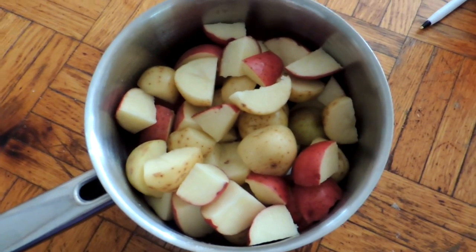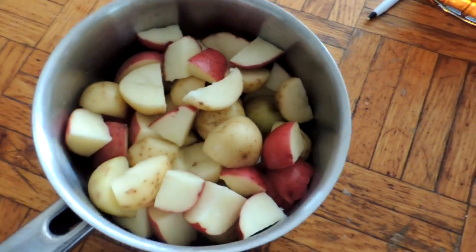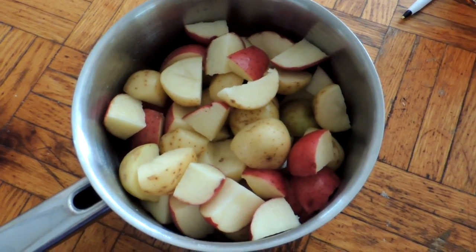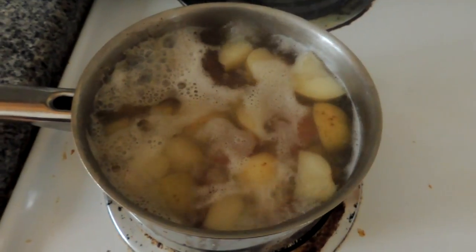I am going to make my favorite style of potato salad. I've got about four cups of diced potatoes here and I'm just going to bring these to a boil with a little bit of salt, and I'll be back with the homemade mayonnaise and fixings.